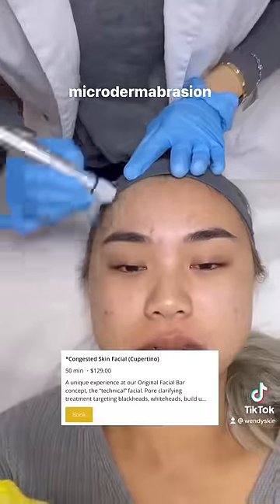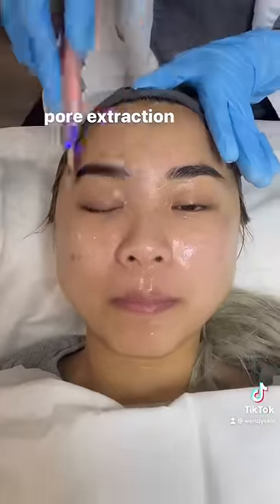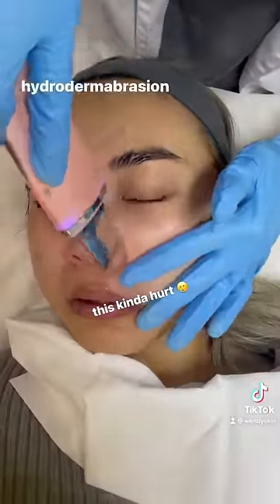She started off with microdermabrasion, which sprays crystal onto your skin, which evens skin textures. Then with a pore extraction, which removes dead skin cells and dirt that clogs pores. Also, blackheads.